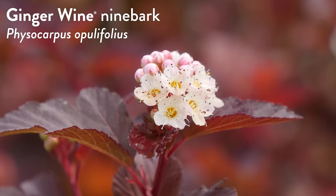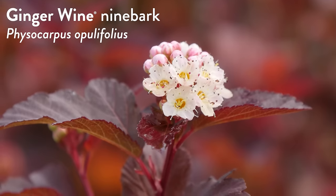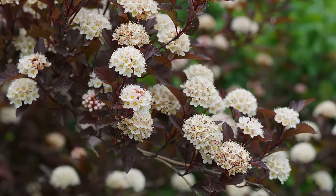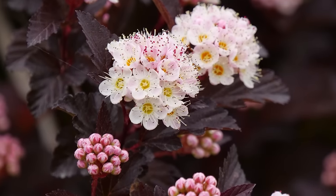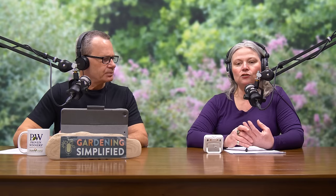Speaking of green — today's plant on trial is not green, it is red, and it is Ginger Wine ninebark. It is truly my favorite of all the ninebarks I have ever seen; I've had it in my garden for years. It combines beautifully with so many different colors. Ginger Wine is a ninebark — ninebarks are flowering shrubs in the rose family, though their flowers resemble more of an apple blossom or aronia flower, formed in little clusters in spring. Ninebarks are primarily foliage plants.